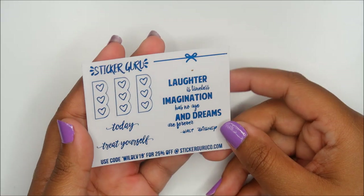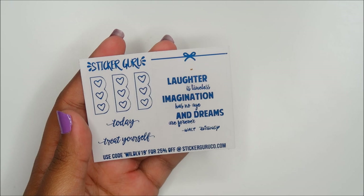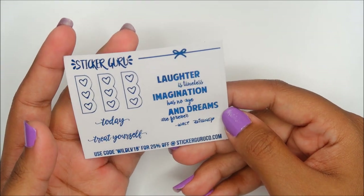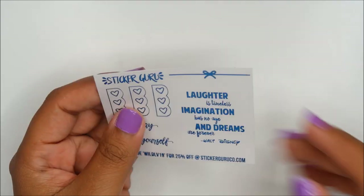I am so grateful that some shop owners foiled their stuff — not just because I love foil, but because I know the work that goes behind it. I appreciate them so much. Sticker Guru: 'Laughter is timeless, imagination has no age, and dreams are forever' — Walt Disney. That's nice.